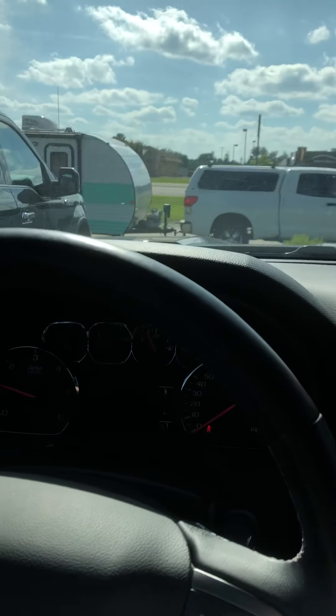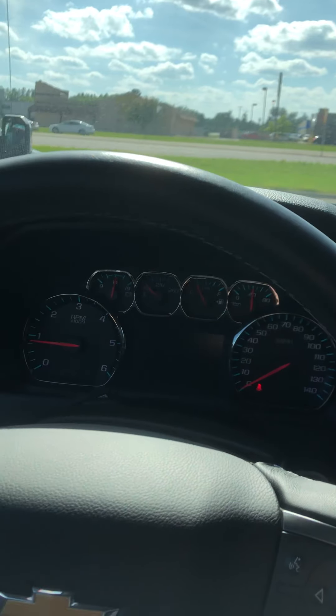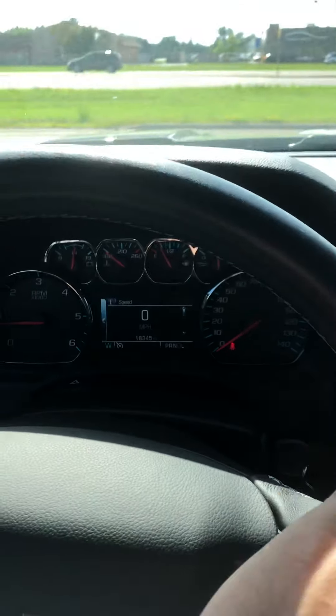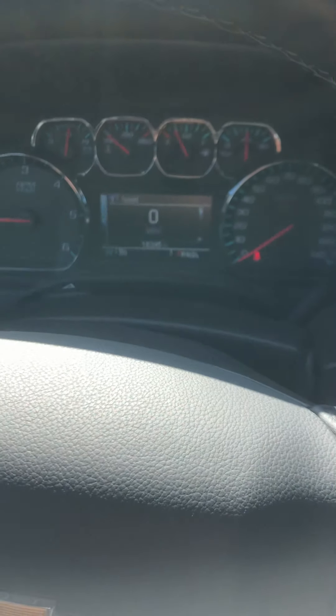This truck is a nice looking truck. It does have a tow package with the tow haul mode as well for you. Digital speedometer, you can tell there as well. Can't get any more illegal than driving a vehicle while taking a video of it — but good thing I'm in our own parking lot.